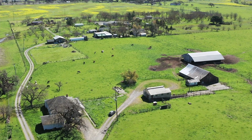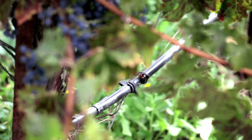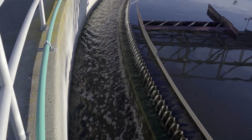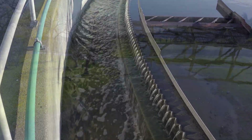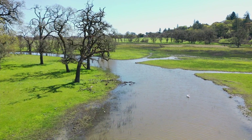Approximately one-third of our recycled water is used for agricultural or urban irrigation. In years that the plant produces more water than can be reused, the extra recycled water is released to the Laguna de Santa Rosa and returned to the Russian River.